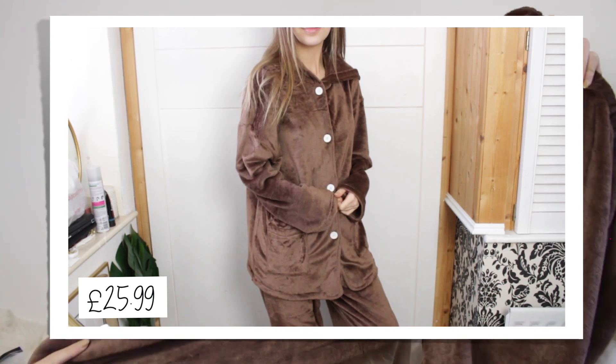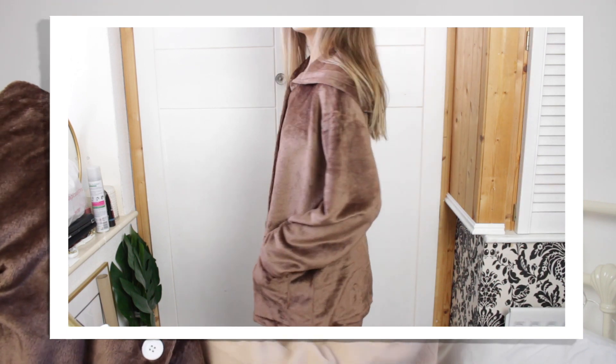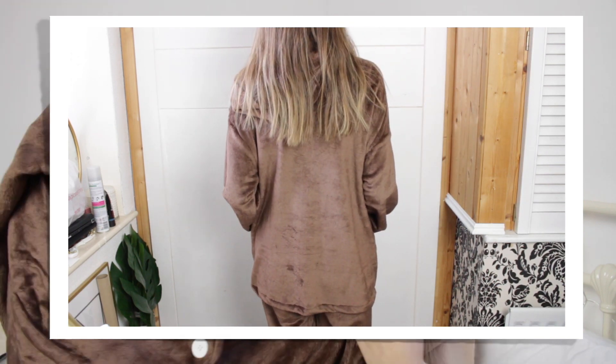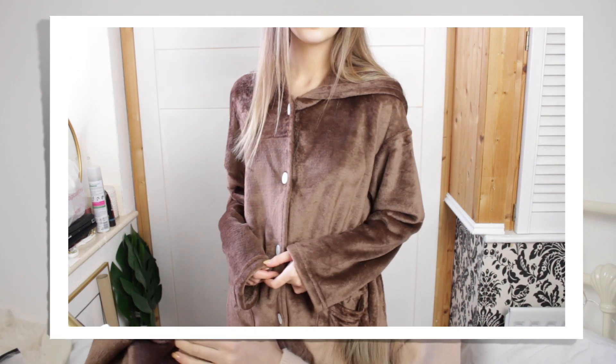And the last loungewear piece is a co-ord made of the same material as the dressing gown. These are the trousers and this is the top — my hair's going static touching it. It is the softest, fluffiest thing — just look at this colour, this beautiful colour. There is no way I can justify keeping both of them. I mean, I already have a fluffy dressing gown, so really I should keep the co-ord set thinking about it. But honestly, the dressing gown — I actually want to bundle up in all of it.